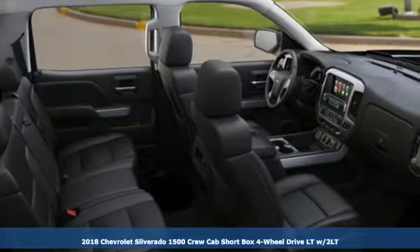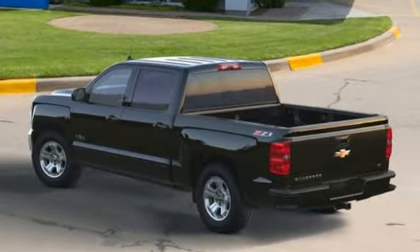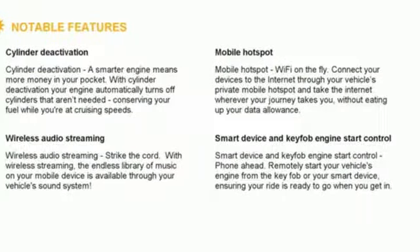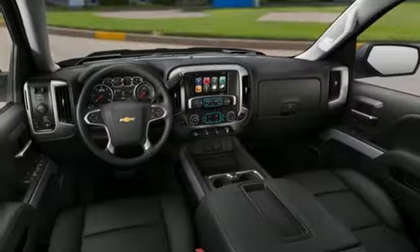And it comes with all the amenities you need: streaming audio, power heated mirrors, dual zone climate control, Wi-Fi hotspot, front heated split bench seats, V8 engine, trailer brake controller, electronic shift on the fly, and automatic transmission.